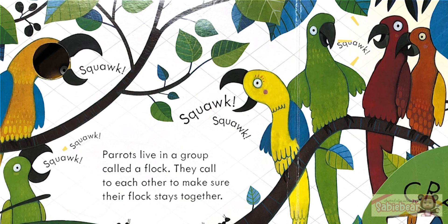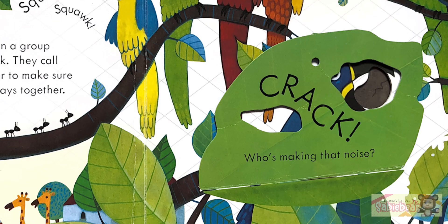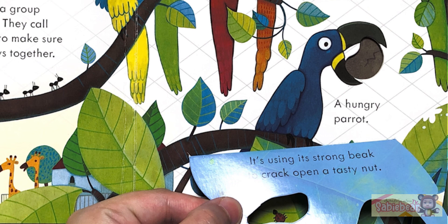Squack, squack, squack! Parrots live in a group called a flock. They call to each other to make sure their flock stays together. Who's making that noise? A hungry parrot! It's using its strong beak to crack open a tasty nut.